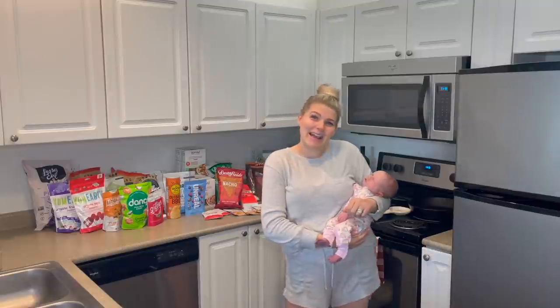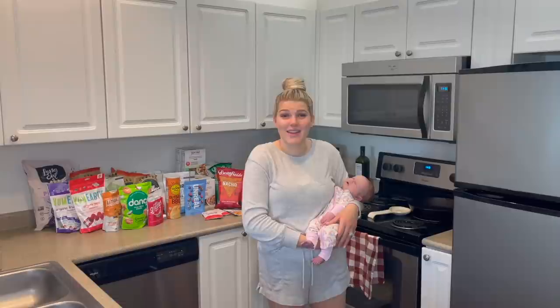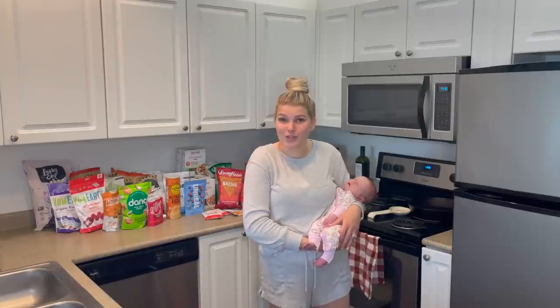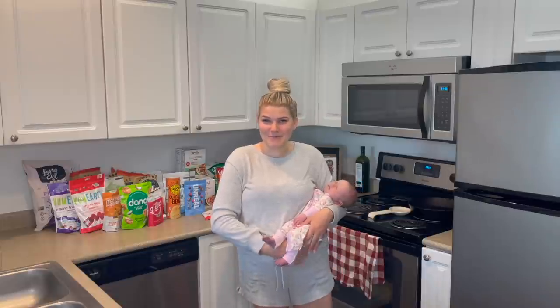Alrighty, you guys, that is it from me and Miss Isla today. We are done with our Thrive haul. I hope you guys enjoyed. Thank you guys for being here. We love you all so much. Hope you have a great rest of your day and we'll see you next time. Bye.